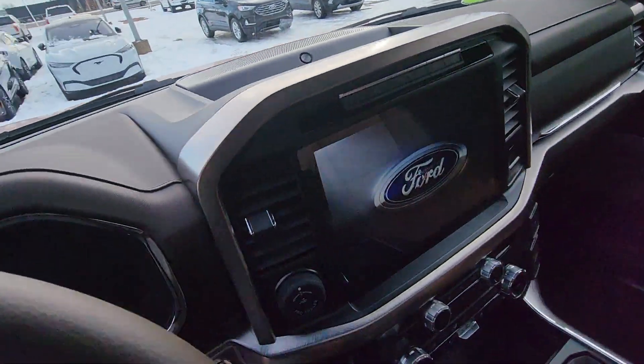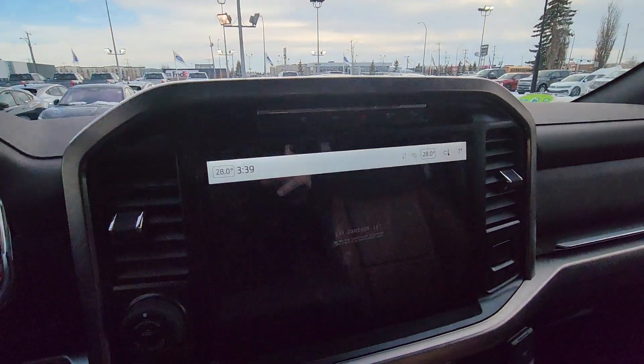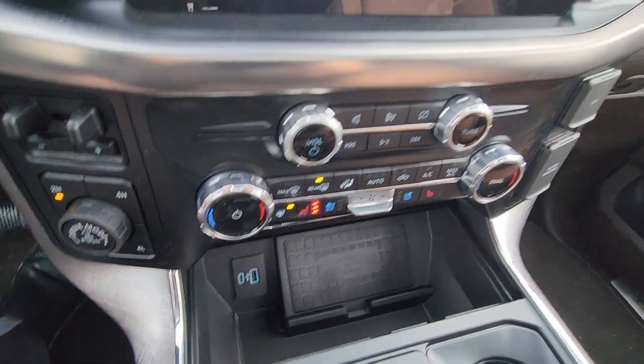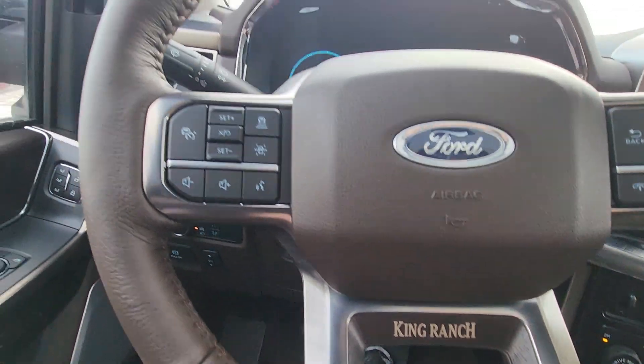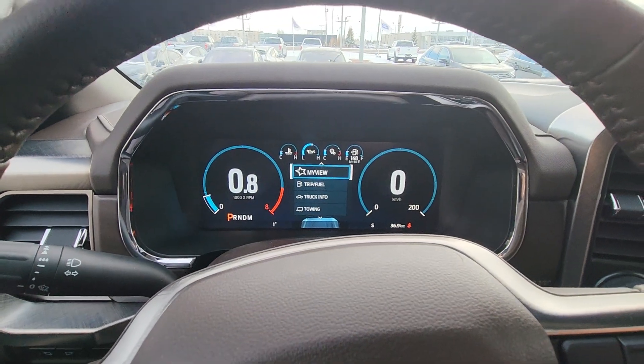Here you've got the huge touch screen — I've got this in my truck and I just love it. It's got a wireless charger, heated and cooled front seats, heated steering wheel, adaptive cruise, lane assist, all that stuff, and then the digital dash as well.